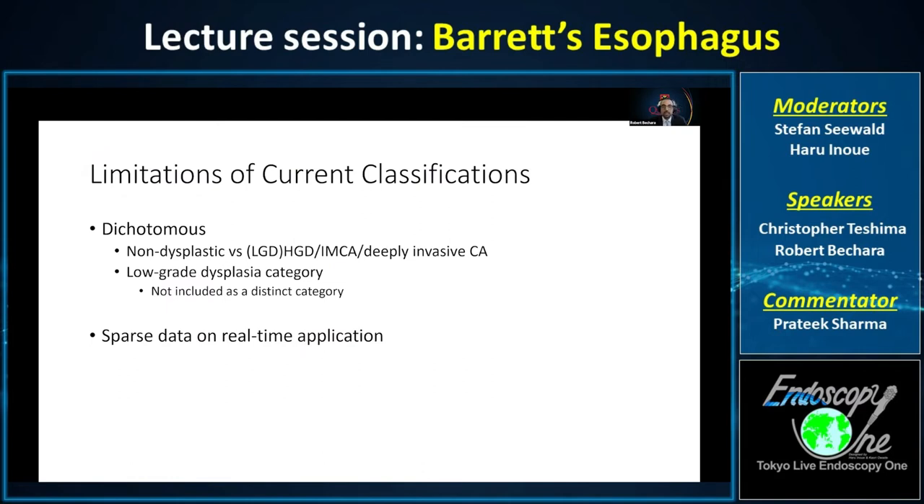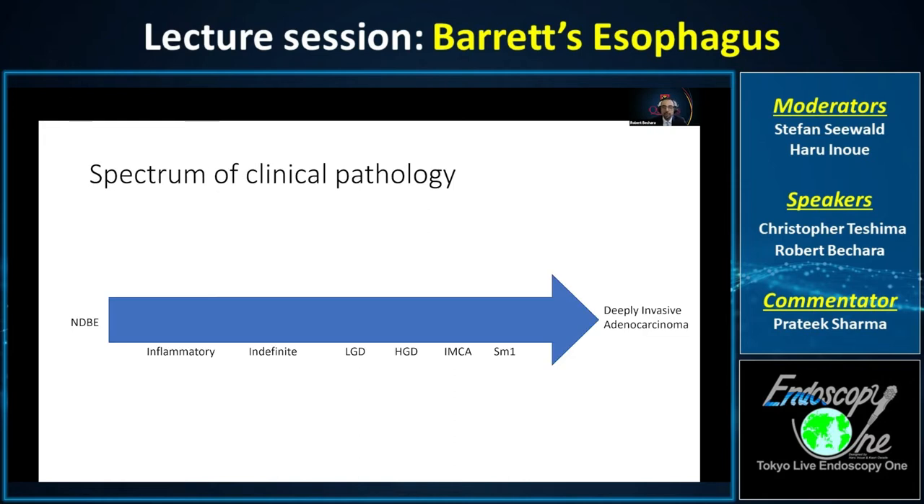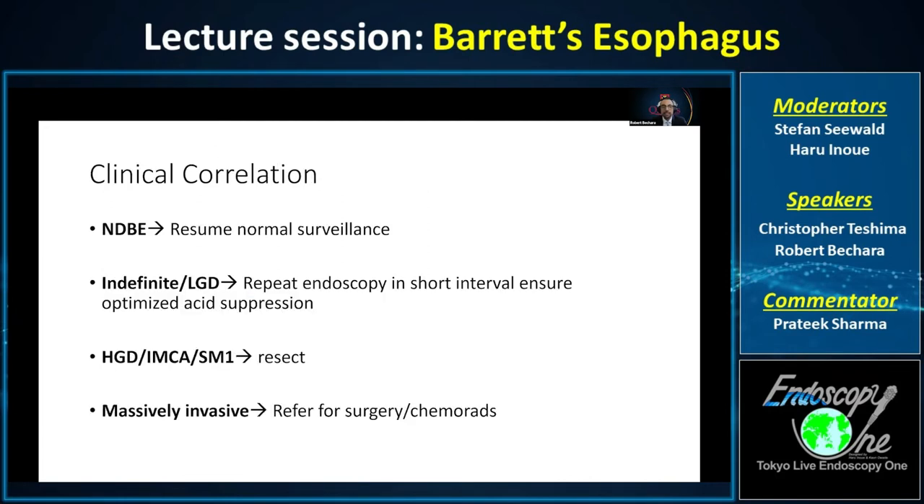The limitations of current classifications are that they're dichotomous — non-dysplastic versus everything else — and low-grade dysplasia is not included as a distinct category. Data on real-time prospective application is sparse. The spectrum of pathology ranges from non-dysplastic to inflammatory, indefinite, low-grade, high-grade, intramucosal, SM1, and deeply invasive carcinoma. Clinically: non-dysplastic resumes normal surveillance; indefinite or low-grade repeats endoscopy in about six months; predicted high-grade or intramucosal SM1 warrants resection; massively invasive requires surgical referral or chemoradiation.